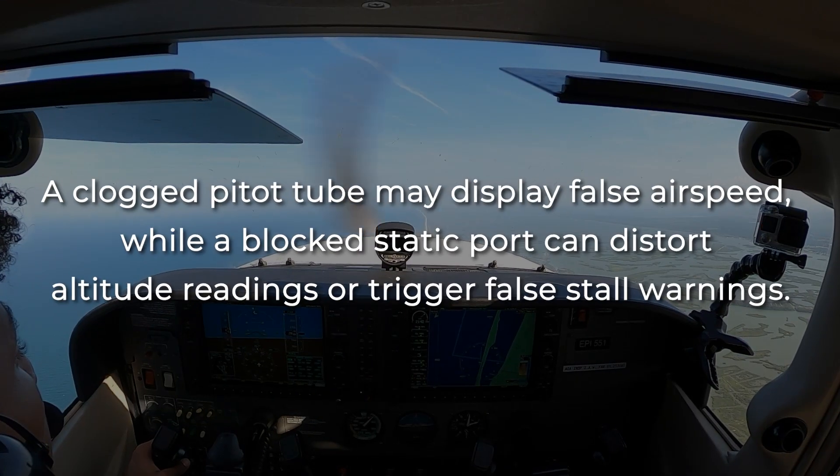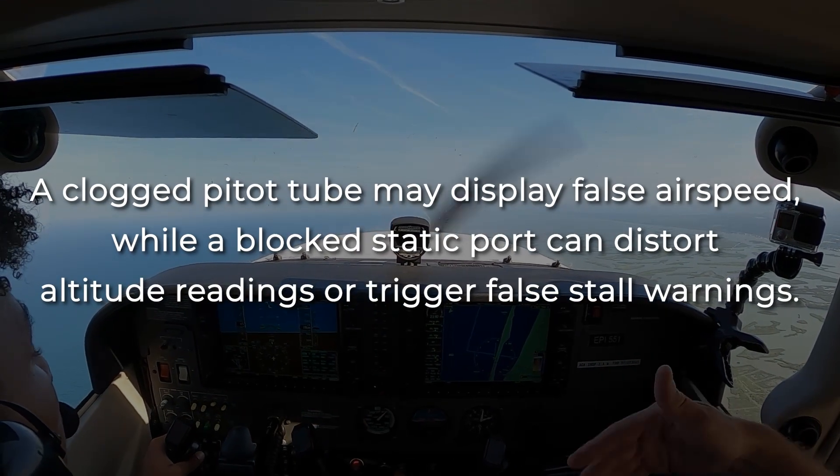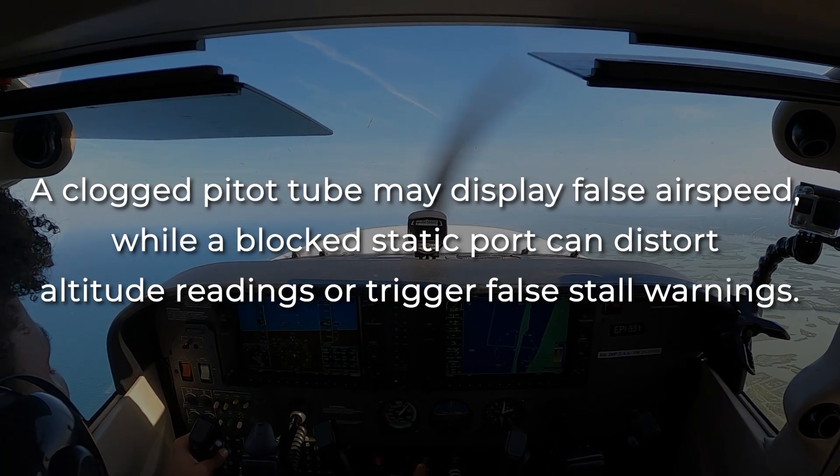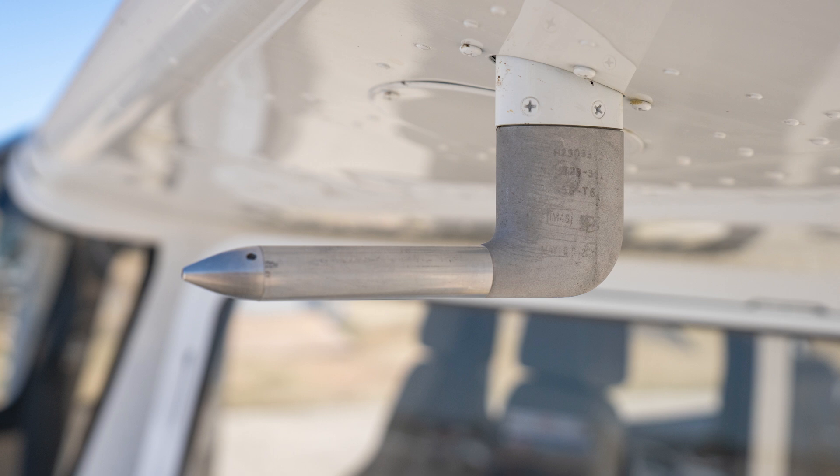A clogged pitot tube may display false airspeed, while a blocked static port can distort altitude readings or trigger false stall warnings. To avoid this, many aircraft — including Epic's Cessna Skyhawks — use heated pitot tubes that prevent ice buildup and help ensure reliable airspeed data for safe flight.